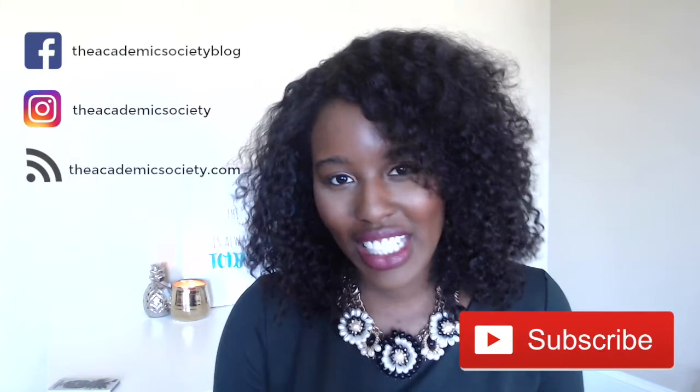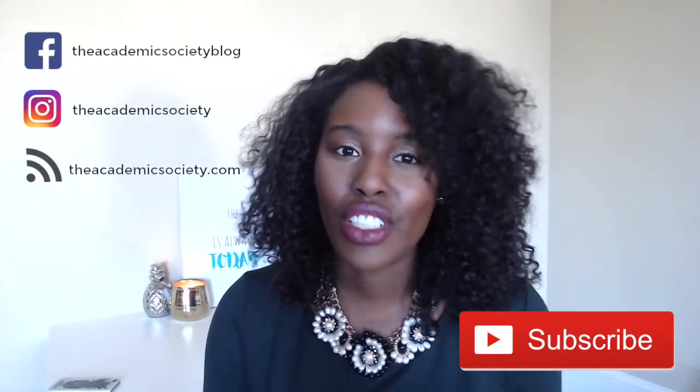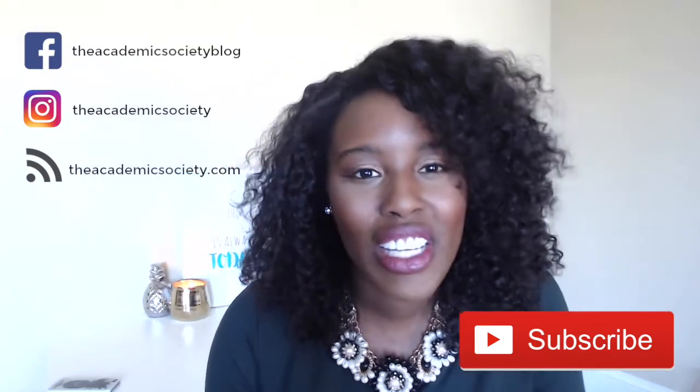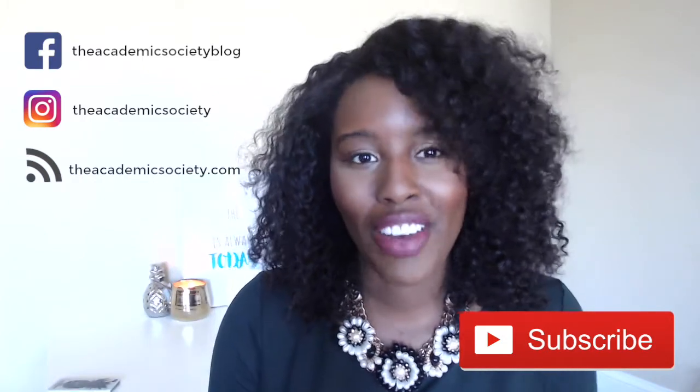So everybody knows grad students make so much money every single month, right? Just kidding. But if you do want to figure out how to survive on a graduate student's budget, definitely watch this video. I'm Toyin from the Academic Society, and I help graduate students find that sweet spot at the intersection of adulting and graduate school through time management and organization, so that you can feel less stressed and less overwhelmed in graduate school.